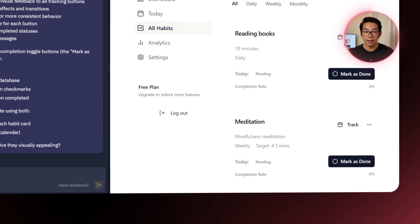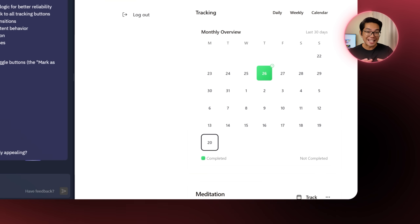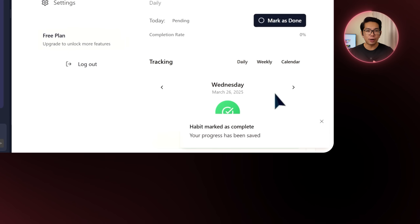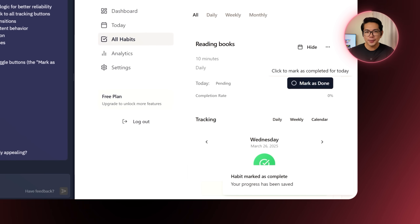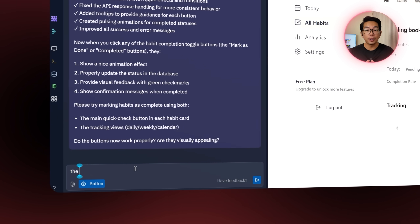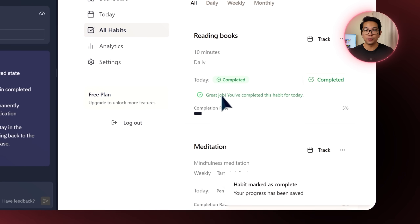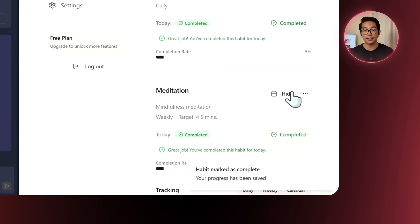I also ask for visual feedback using green check marks, and for the calendar view to be in a modern design for a monthly overview of completion. Now the calendar looks cleaner with green check marks integrated. But when I click mark as done, I get the message 'habit marked as complete' yet no visual change actually happens — no check mark, no update. The Replit agent follows up and I respond: the mark as done button has no response when clicked. After that fix, the button gives proper visual feedback and updates the completion rate, which I can also see reflected in the calendar view.